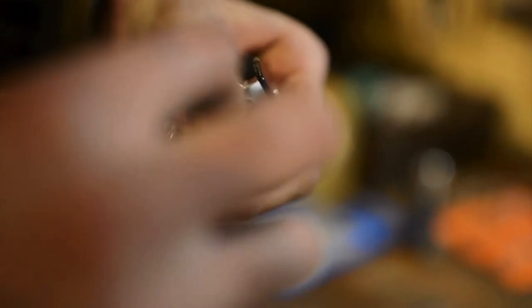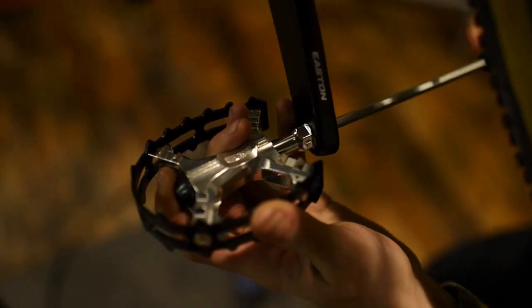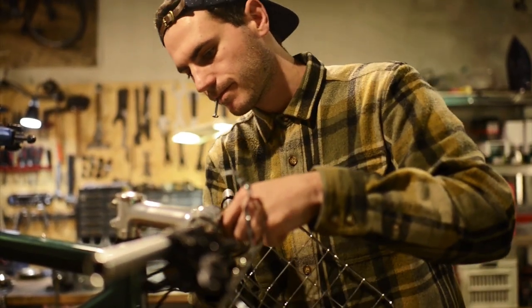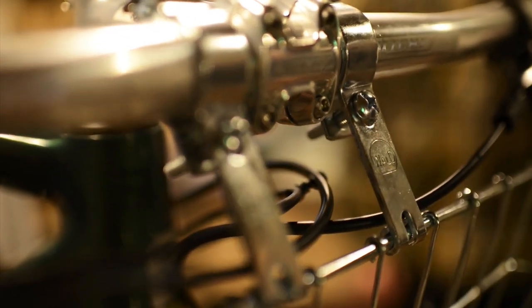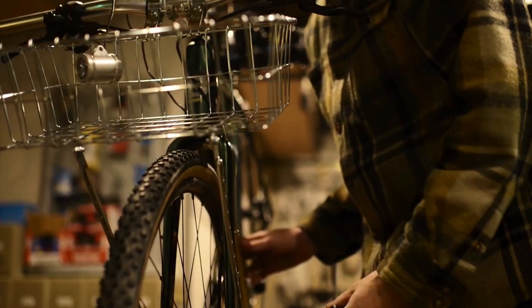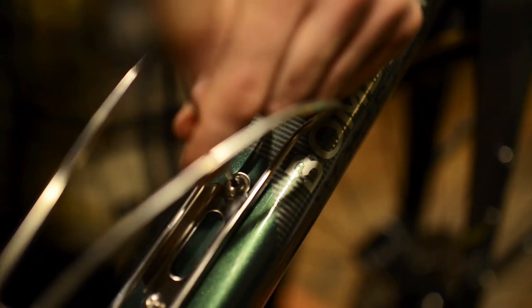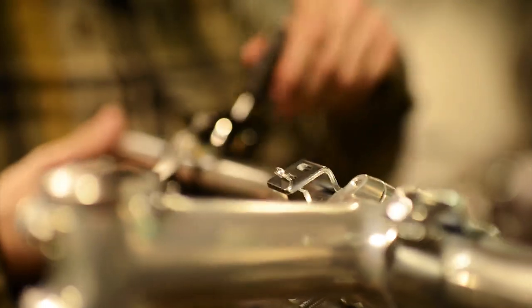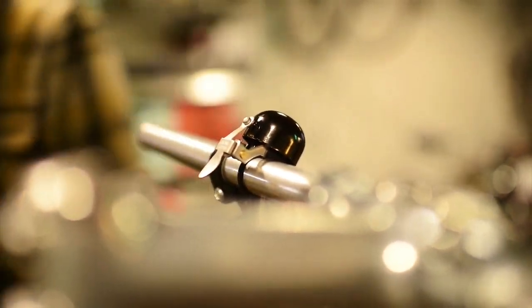Finally, we gave the whole build the modern rando treatment, as we like to call it, with a set of MKS beer trap pedals, a wild basket for loading capacity, a pair of Velo Range Modernist bottle cages, a crane bell, and our favorite front light ever: the Sine Wave Cycles Beacon. Check them all out because they offer super high quality products made to last.